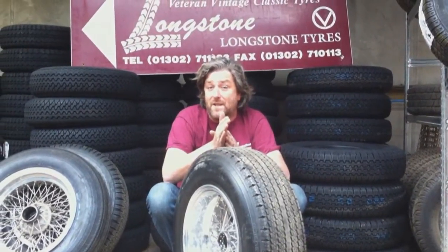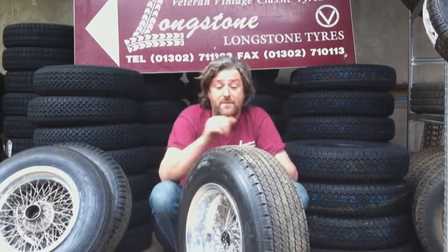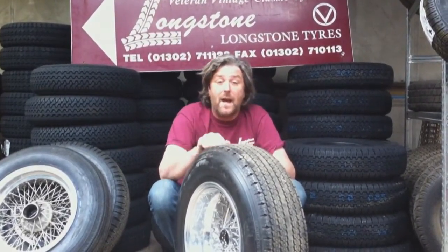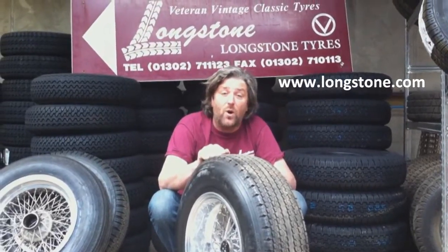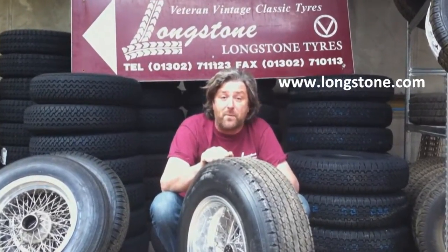It wasn't until about 1970 when these cars started to move on to 70-profile tyres. For any more information on Pirelli Cinturato, contact Longstone.com or 01302 711123.